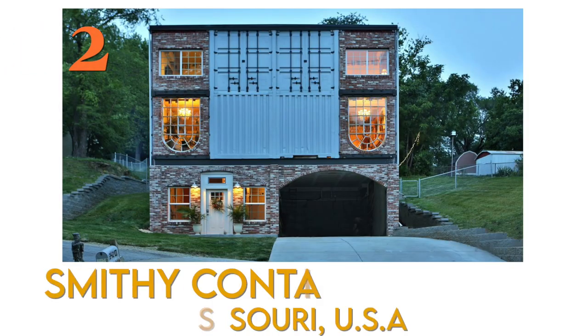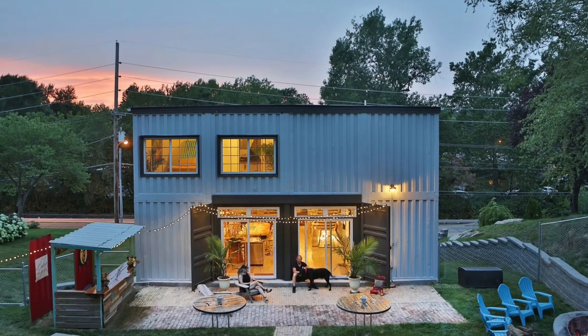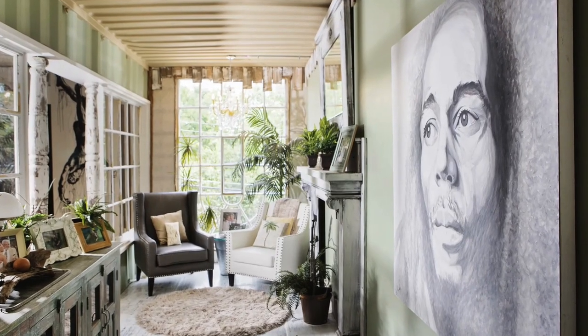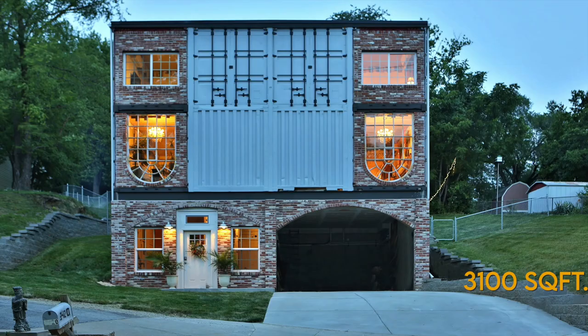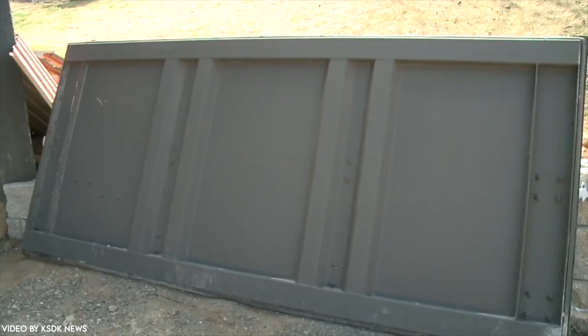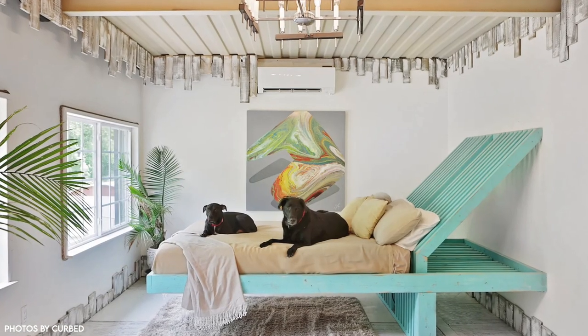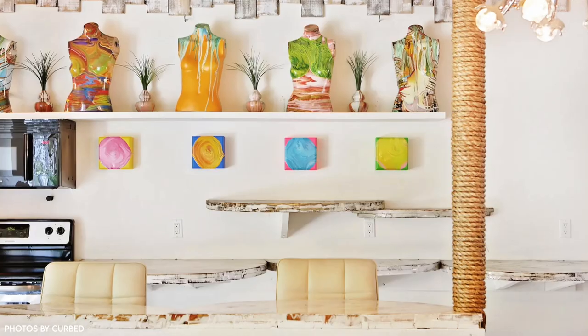Number 2: Smithy Container House, St. Charles, Missouri. Built in 2016, this is not only one of the largest container homes with an outstanding 3,100 square feet of space, but also one of the most affordable. It was built using eight recycled shipping containers, giving us up to three bedrooms and two and a half bathrooms. The design is unique and inventive.